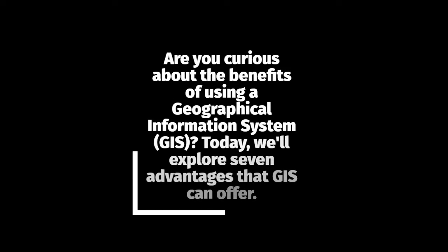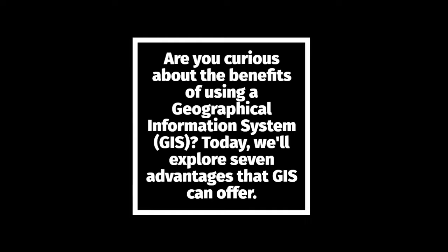Are you curious about the benefits of using a geographical information system, GIS? Today, we'll explore seven advantages that GIS can offer.